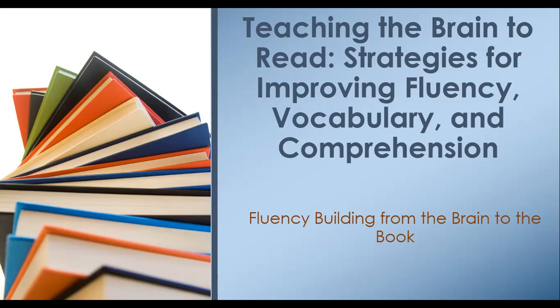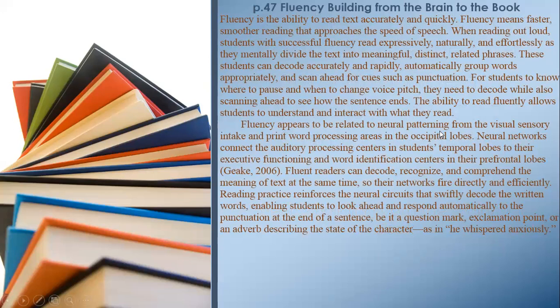Fluency Building — from the Brain to the Book. Fluency is the ability to read text accurately and quickly. Fluency means faster, smoother reading that approaches the speed of speech. When reading aloud, students with successful fluency read expressively, naturally, and effortlessly as they mentally divide the text into meaningful, distinct, related phrases.